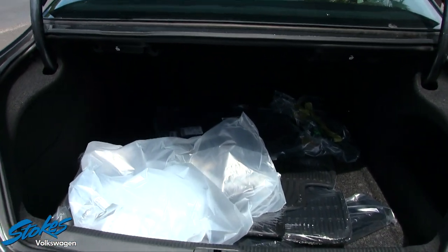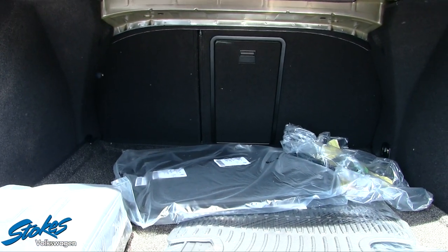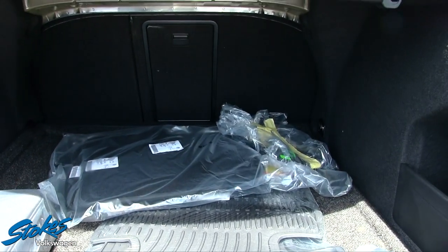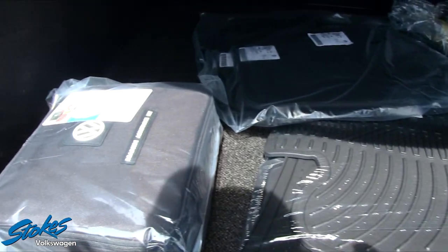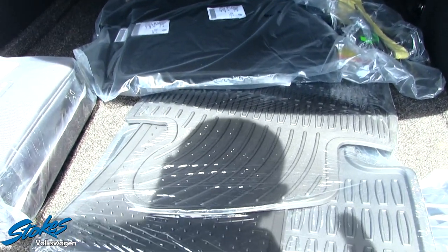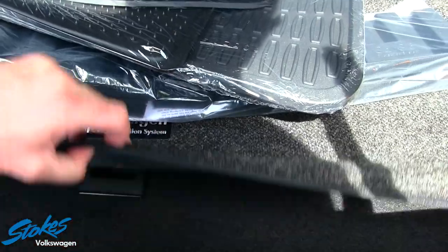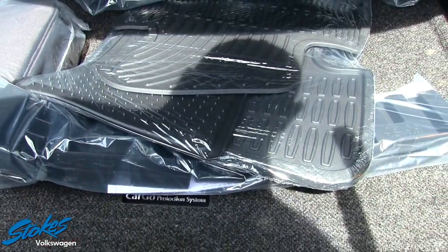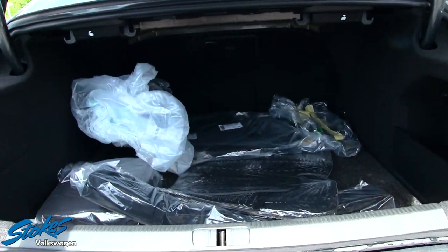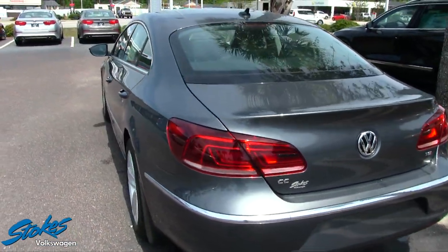Opening up the trunk — it's nice and deep, so there's plenty of rear cargo space in the CC. It also comes with all-season floor mats, a roadside assistance kit, a pair of carpeted floor mats, and even a cargo trunk tray to keep things cleaner. The spare tire is right underneath. The rear seats also fold down and you do have a pass-through in the middle.